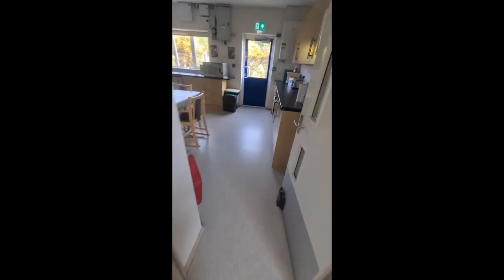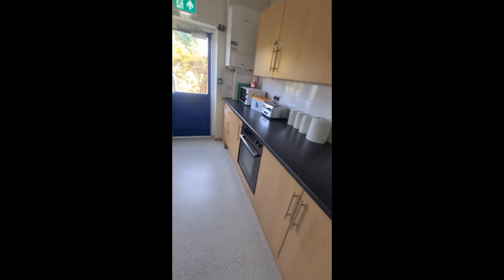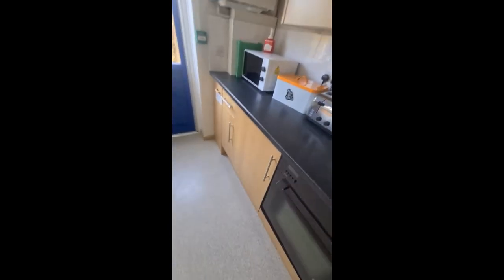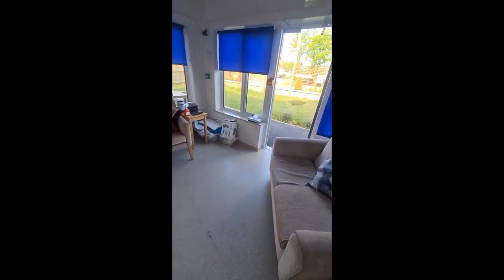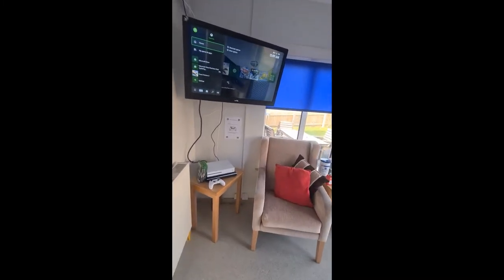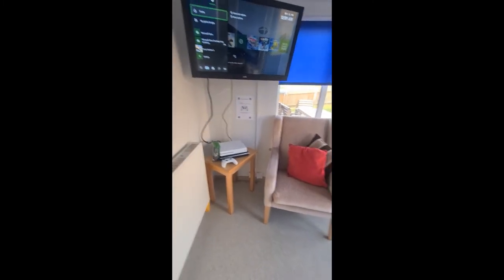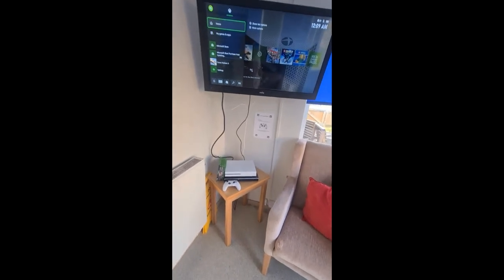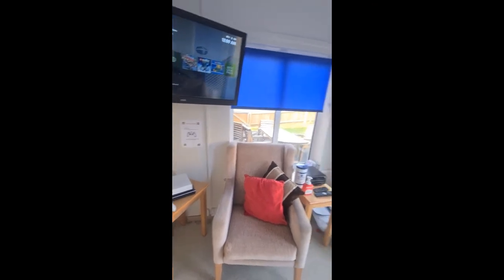We'll now have a look in the kitchen — bungalow 33 has a very large kitchen. We have ovens to support people with their independence. We also have a games room with an Xbox One, a Nintendo Wii, and other consoles, as well as a variety of board games and different activities that we do most days.